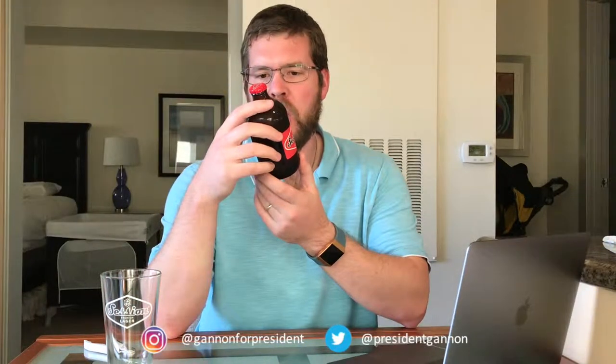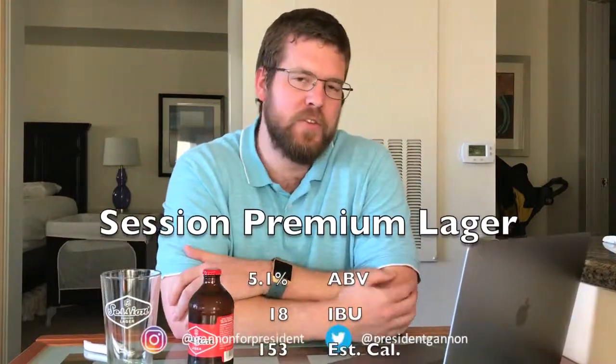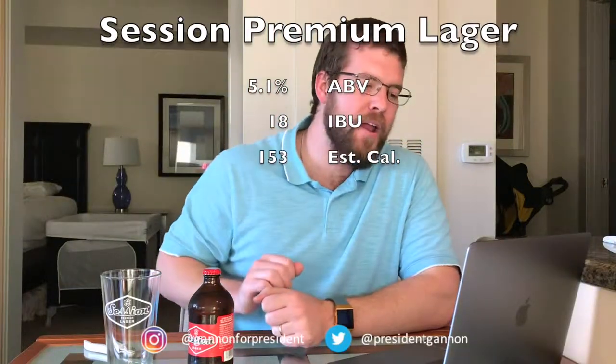This is the Session Premium Lager by Full Sail Brewing Company. If you've seen one of my older videos, we went to the Full Sail Brewing Company and we got these sweet, sweet glasses on the beer tour. RateBeer.com has this at a 5.1% ABV, 18 IBUs, and 153 estimated calories.